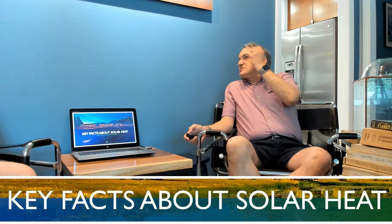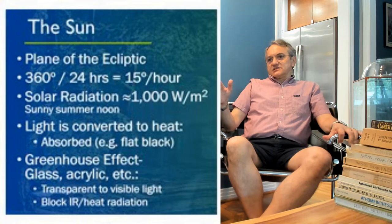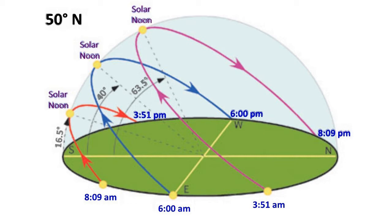What are the key facts about solar cooking that will influence the design? One of the first things is that not everybody understands that the sun travels in the plane of the ecliptic — it goes in a straight line whether it's winter, equinox, or summer. We turn 360 degrees in 24 hours, so that's 15 degrees per hour. If you tell me where you are and which way is south, I can tell you exactly where the sun will be at any time on any day, anywhere in the world.